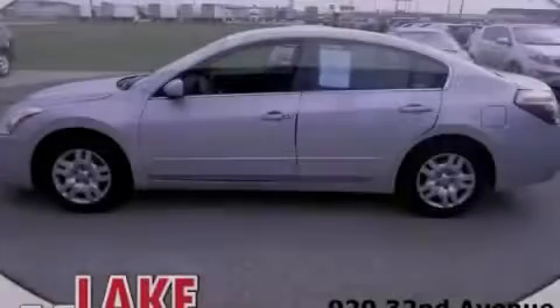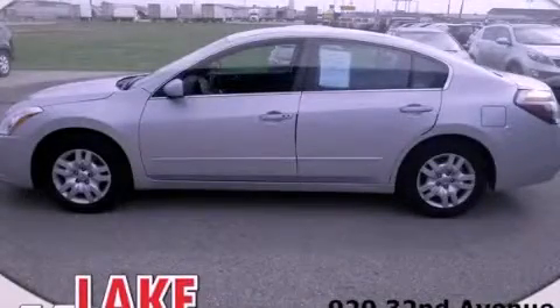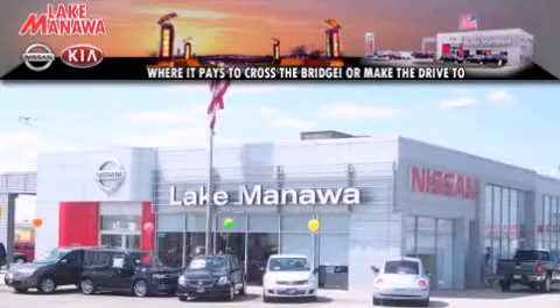Please call us today for more information on this great vehicle. It pays to cross the bridge — Lake Manawan Nissan and Kia.